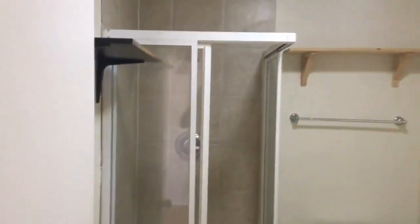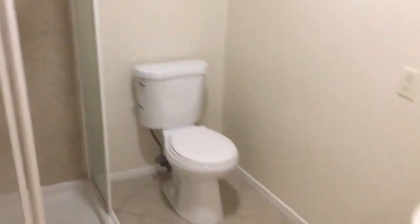Here are the three bedrooms, two baths, plus the bonus room. To the left is the first bathroom with a stall shower, a vanity, and shelves for storage.